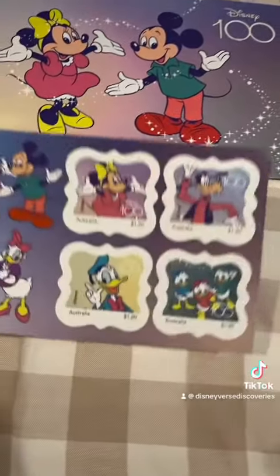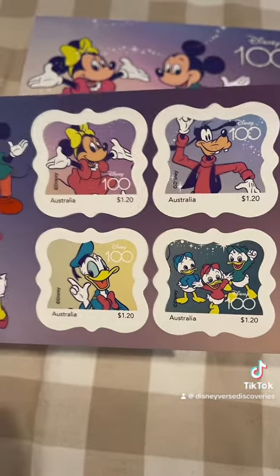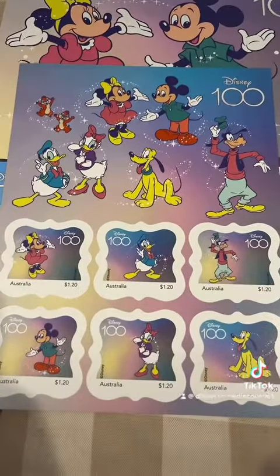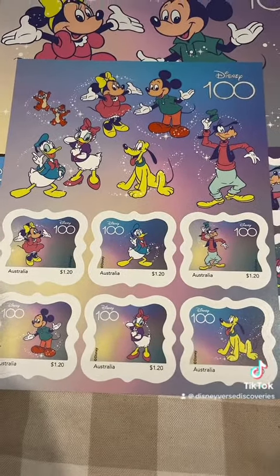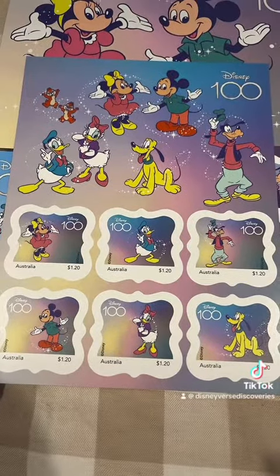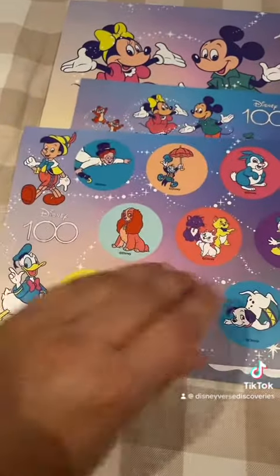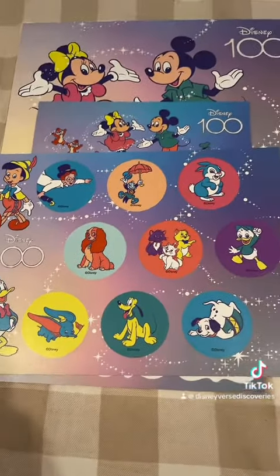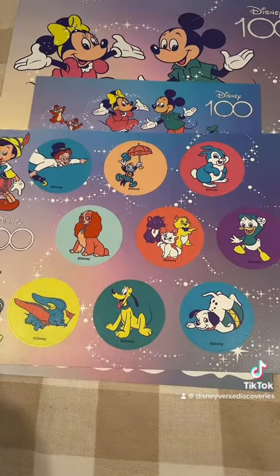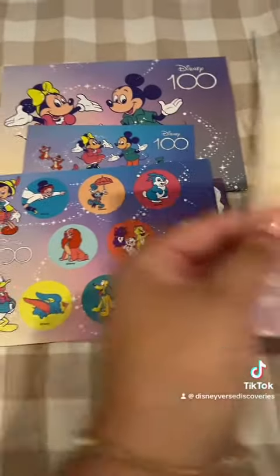It's got this one as well - got Pluto in there, Daisy, Donald, Goofy. And then it had these as well, which was really cute, with Dumbo in there.